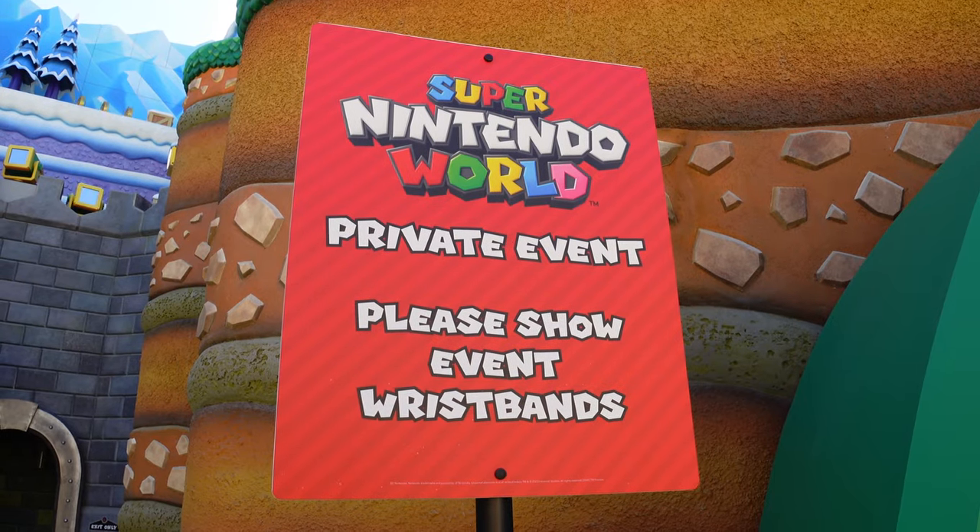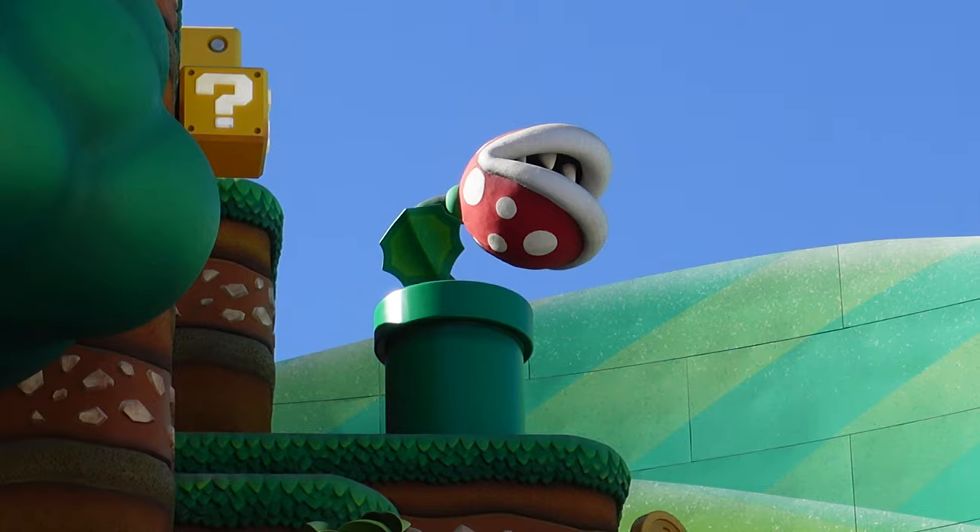Hey, welcome back everyone to Boarding Pest Adventures and today we're going to visit Super Nintendo World. We're so thankful that Universal called us back to check out Nintendo World, so come join us!